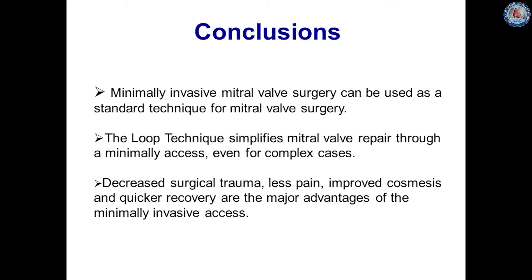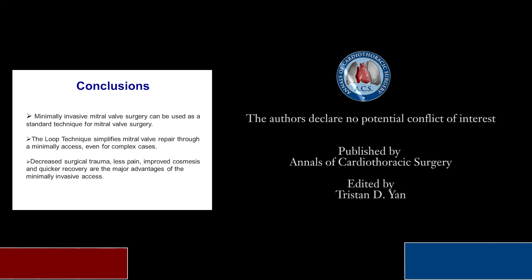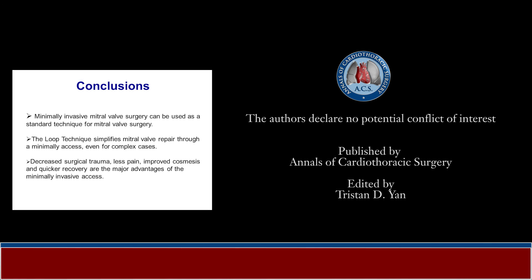In conclusion, minimally invasive mitral valve surgery can be used as a standard technique for mitral valve surgery even in complex cases of mitral valve repair. The loop technique simplifies mitral valve repair through this access and accomplishes excellent surgical results. Minimally invasive mitral valve surgery offers decreased surgical trauma, less pain, improved cosmesis, and quicker recovery — which are the major advantages over conventional access through full sternotomy, and of most importance for the patients.